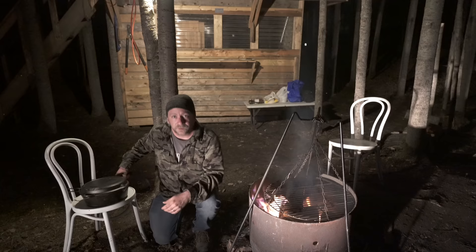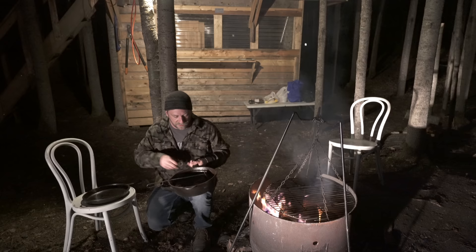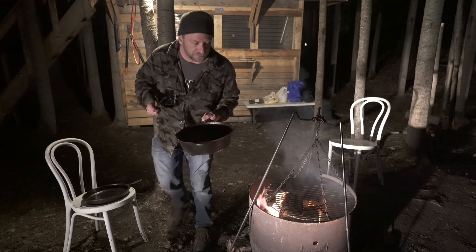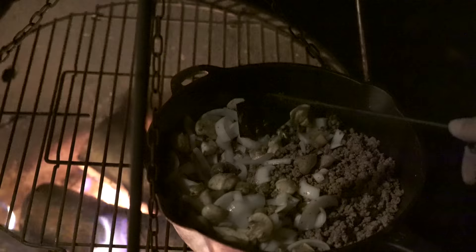These recipes all say the same thing: cook something, set it aside, cook another thing, set it aside, then combine them all at the end and do something different. So I'm going to leave the beef in here, move it to one side, and fry up the rest of this stuff. That's a loud way to set up a sleeping bag.